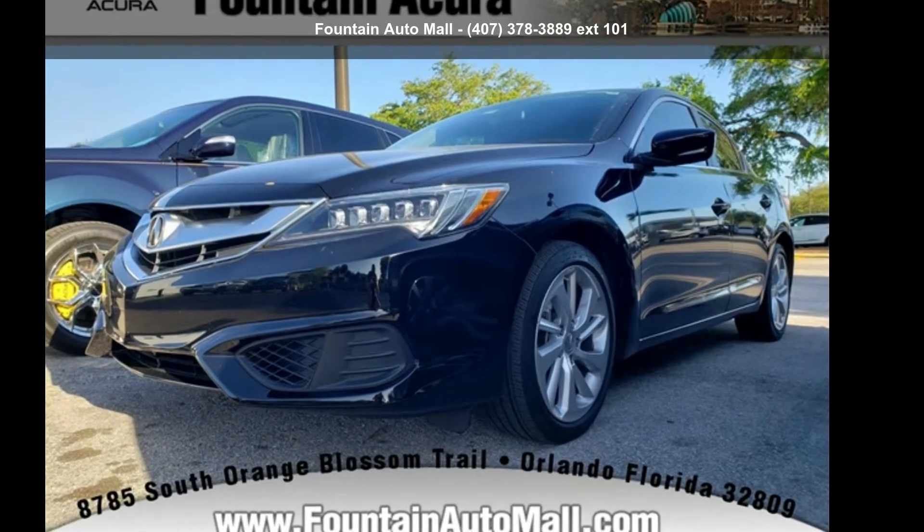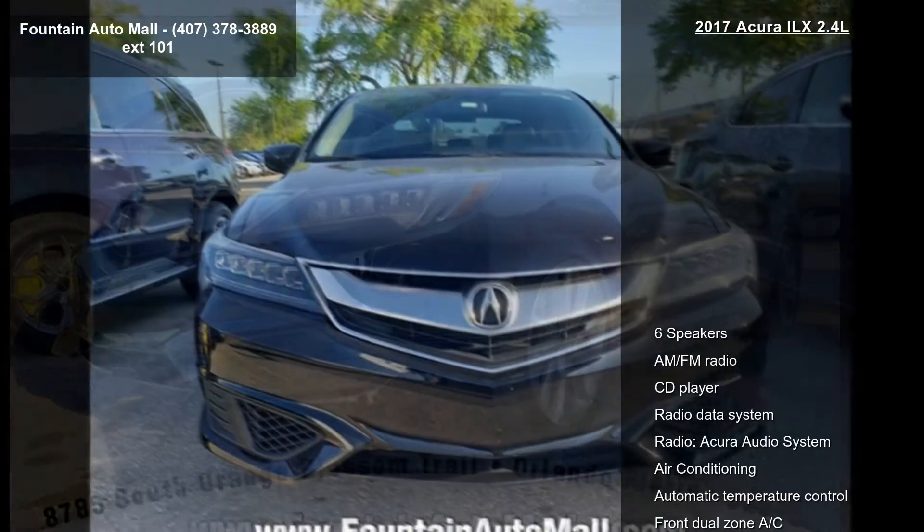Step into the Acura 2017 RDX 2.4L. Don't miss this great deal on a luxury vehicle.